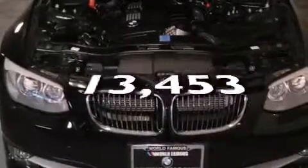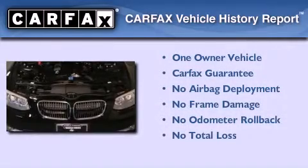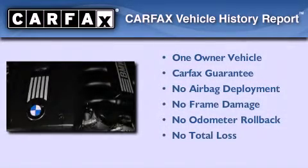This vehicle has fewer than 14,000 miles on the odometer. This BMW has had only one owner, and it qualifies for the Carfax buyback guarantee.